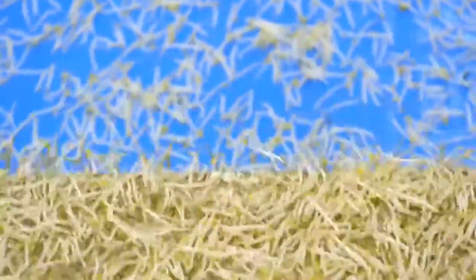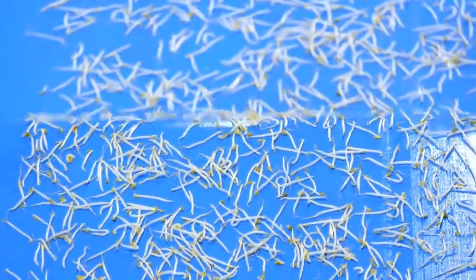It takes six days to grow from seed to sprouts. Everything we pack lives here within 24 hours.